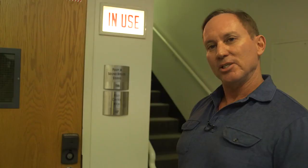Welcome to Sony Pictures Studios. We're going to go inside the Foley stage here — Stage A. This is like the top Foley stage in the world.